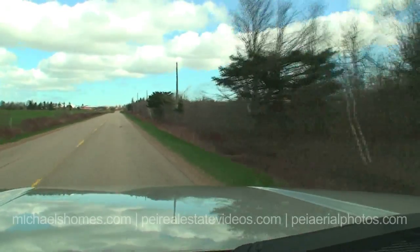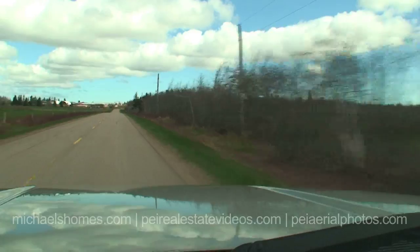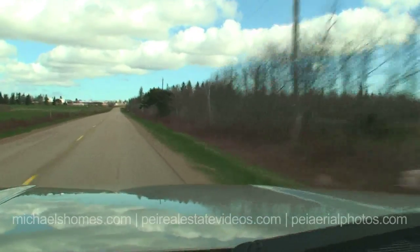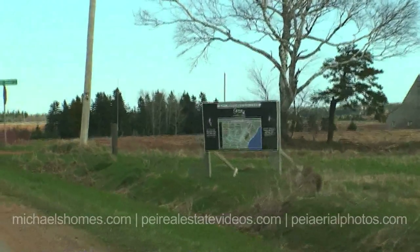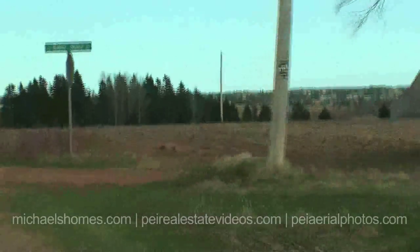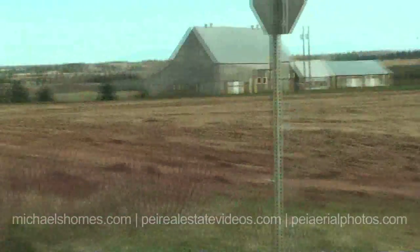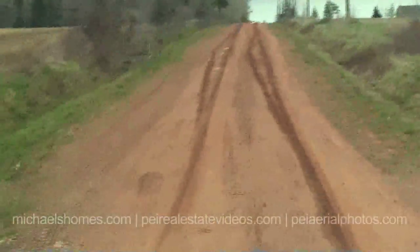These lots are being offered from — I'm just going off the top of my head — $75,000 to $150,000 a piece. Here's another subdivision selling off lots; I'd have to look it up on the MLS — they're probably $60,000, $70,000, $80,000, $90,000.